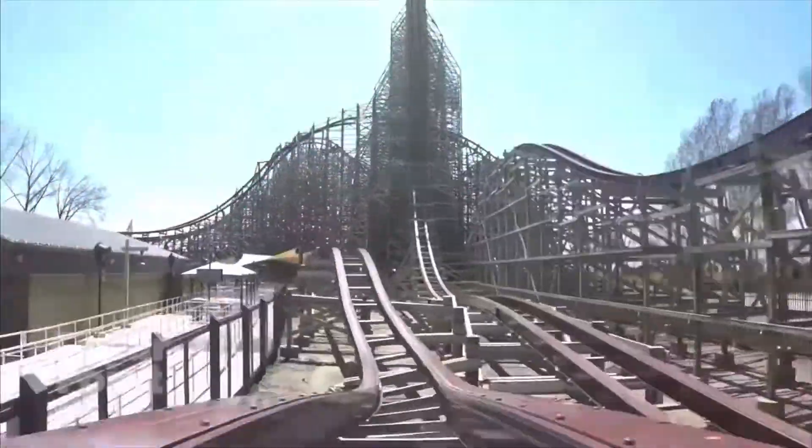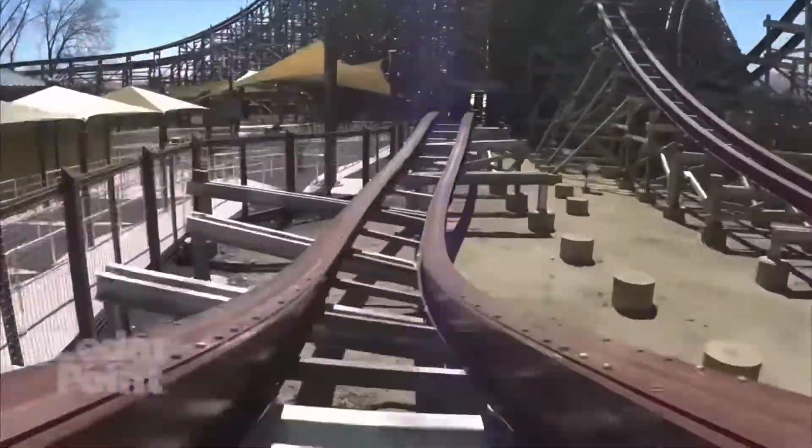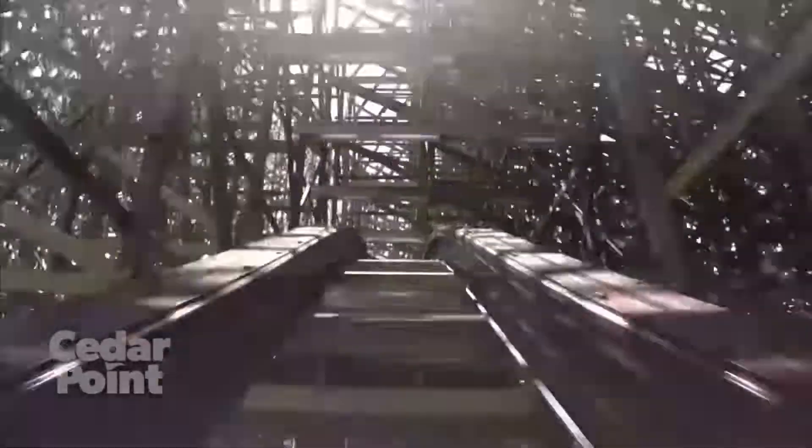If you enjoyed the video, please like and subscribe. Comment down below what you think of Steel Vengeance, how much you love it, and any other video ideas you'd like to see on the channel. I hope to see you in the next video — goodbye!